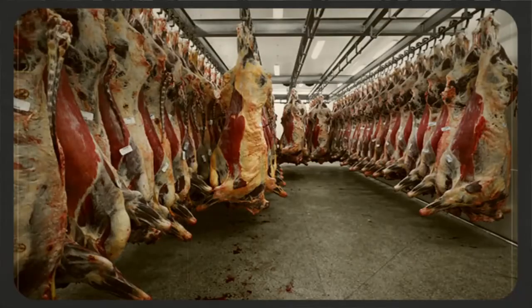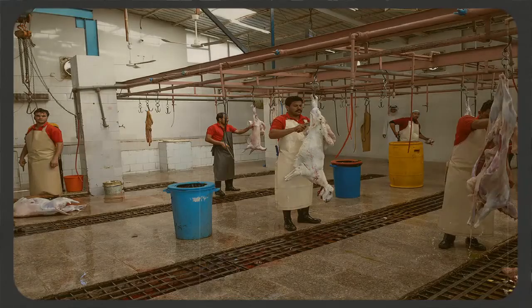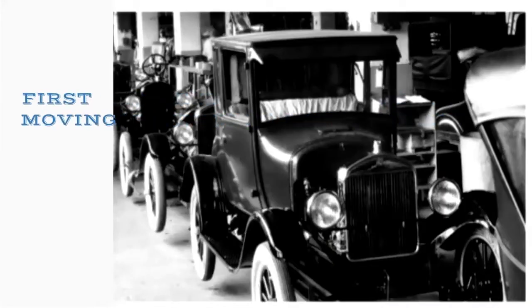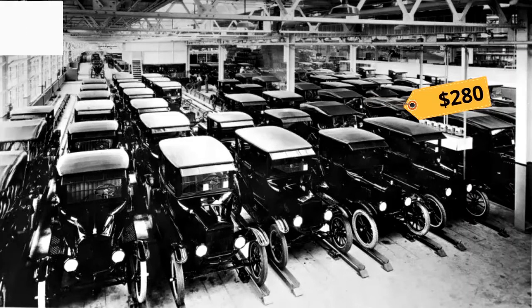Around that time, Ford visited a slaughterhouse and had a chance to see how the animals were hung and moving in a line, with workmen performing one process at a time. This gave him the idea that his car could also be manufactured like this. That gave birth to the first moving assembly line in the world's automotive industry — a line where workmen performed one operation at a time on the car.